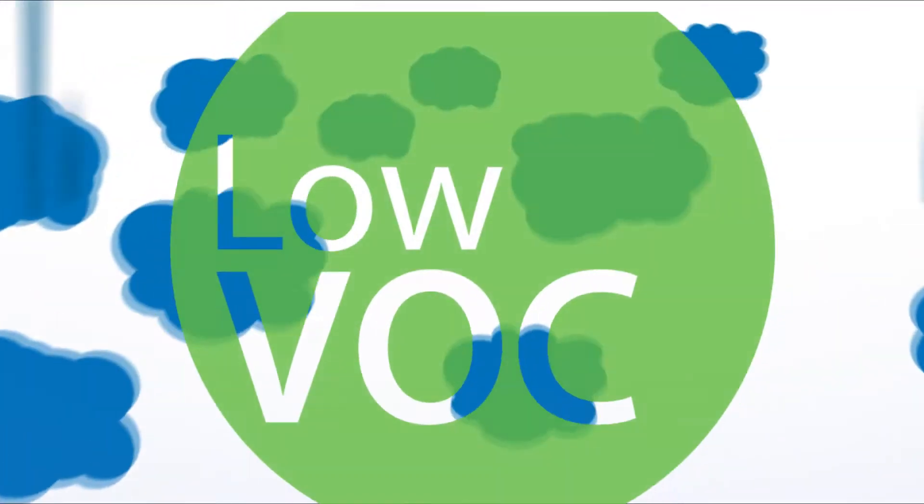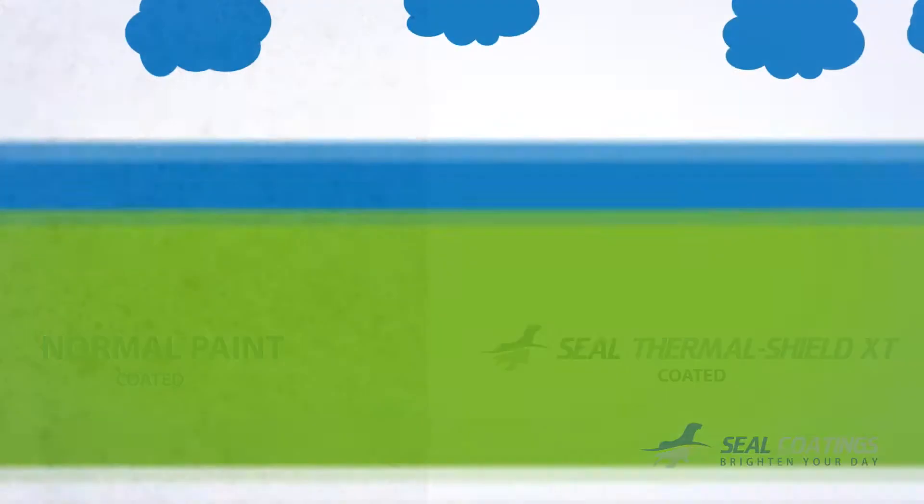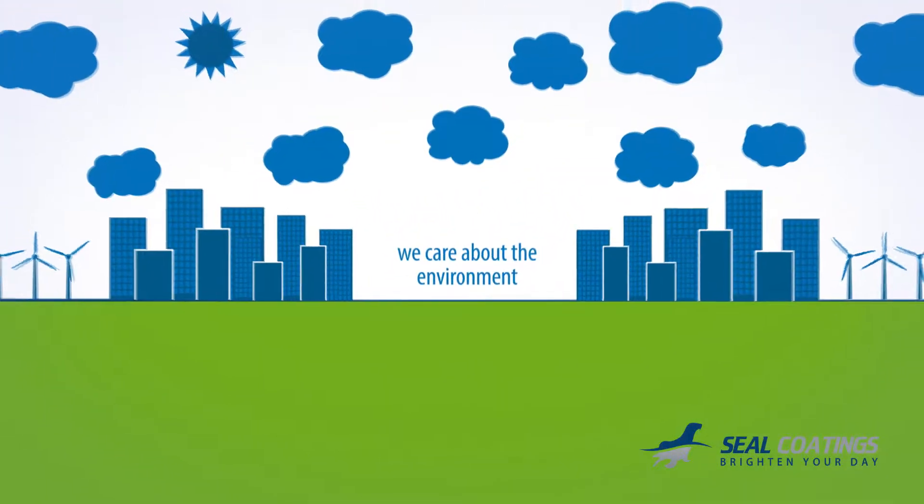Furthermore, having almost nil volatile organic compound and its resistance to fungal growth, Seal Thermal Shield XT is environmentally friendly.